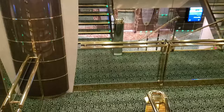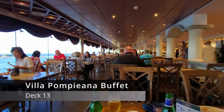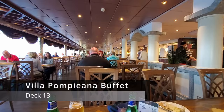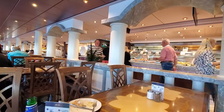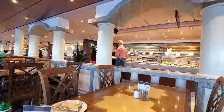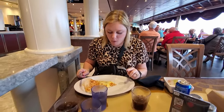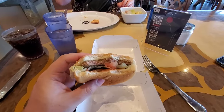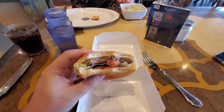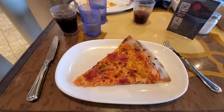If we take the stairs down to the aft of deck 13, you will find the Villa Pompiana restaurant. This restaurant is the buffet, and it's open for most of the day. There are plenty of different food types offered here, and there is plenty of seating as well. We never had any issues finding a spot to eat here. We will do a different review video on the food of MSC, but we will say that this is the place where you can get the famous MSC homemade pizza.